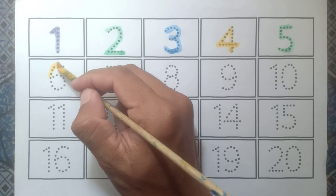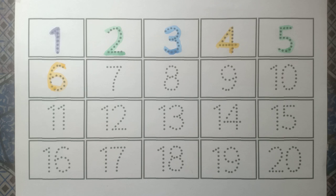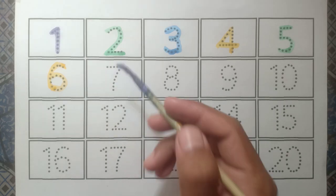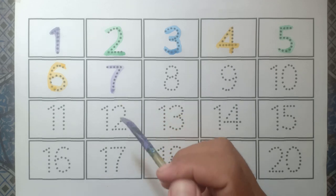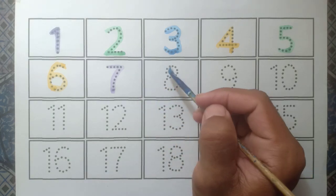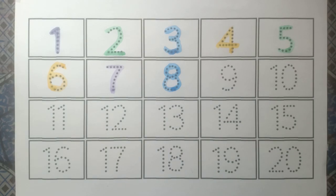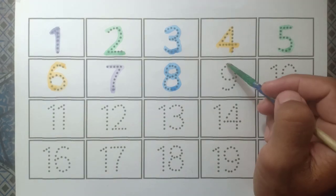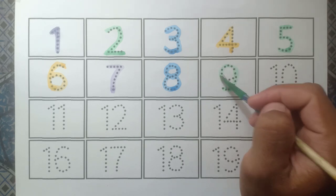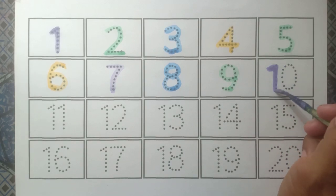And six yellow color, and seven purple color, and eight blue color, and nine green color, and ten purple color.